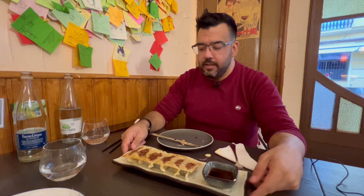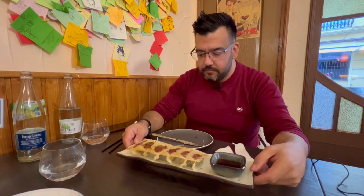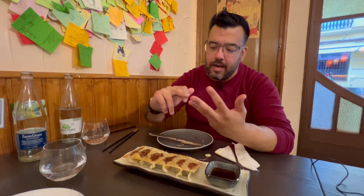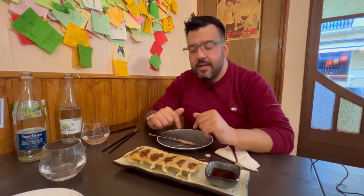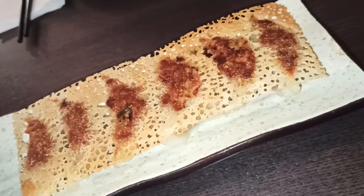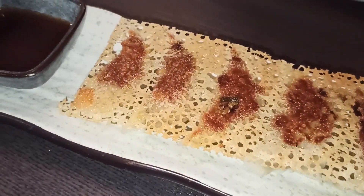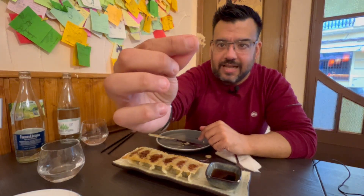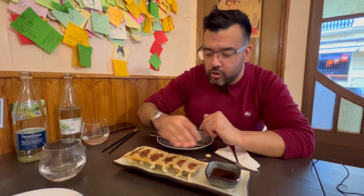Ya tenemos el siguiente plato: gyozas de vaca madurada. En ningún restaurante donde hemos estado las hacen de esta forma. Además de rellenarlas y darles el toque de vapor, lo que hacen es pasarlas a la plancha con una salsa hecha en casa que se llama salsa honey, que le da una textura caramelizada que cubre la parte superior de las gyozas. También vienen acompañadas de soya. Vienen seis en la tapita.